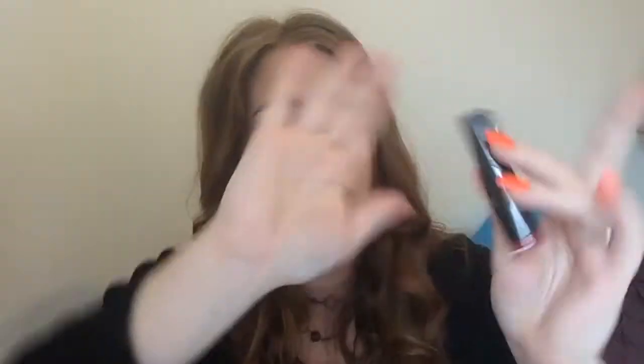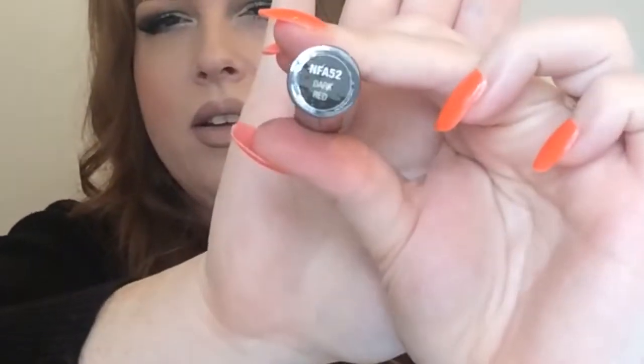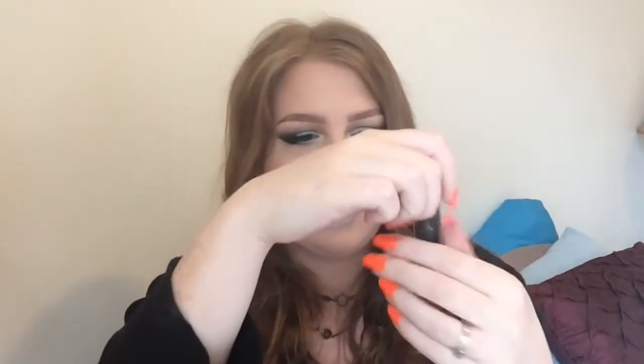I've got this matte stick lipstick — I got the mascara all over my fingers, nice. It's this matte stick lipstick by Absolute New York and it is in the shade Dark Red. I have to open this. Oh, that was actually pretty easy — usually when I twist the wrapper it's not coming off that well.